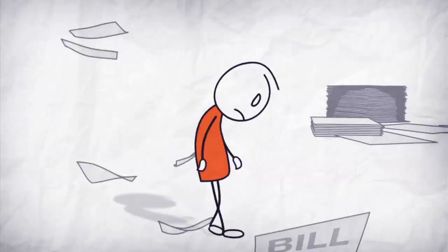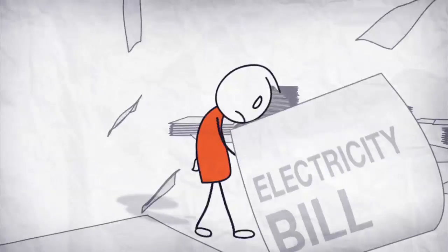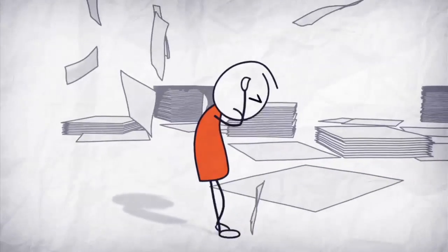Bills, bills, bills. You're drowning in them every month. For your phone, your cable, your electricity, your water, your car payments, your insurance — the list goes on and on.